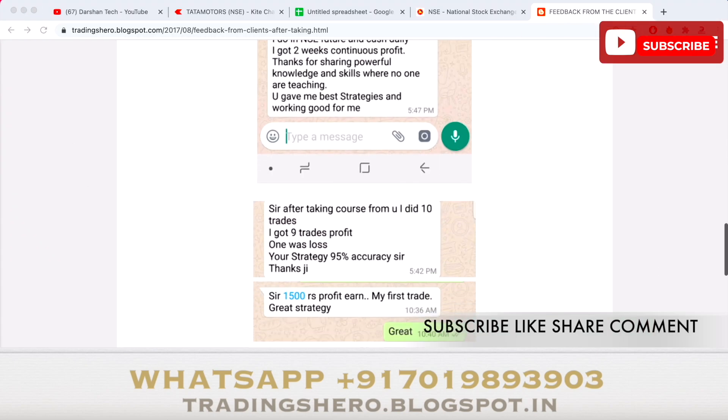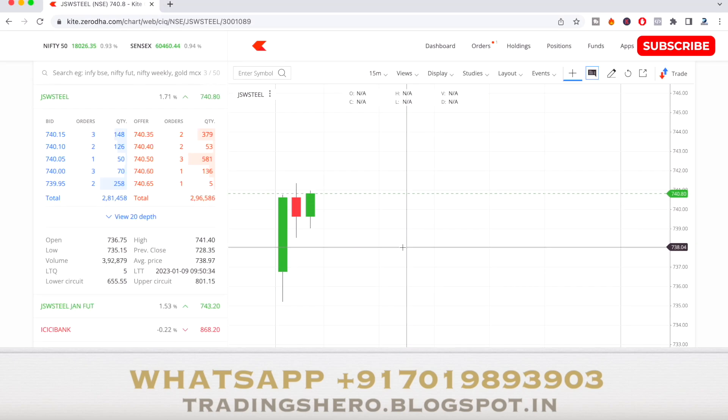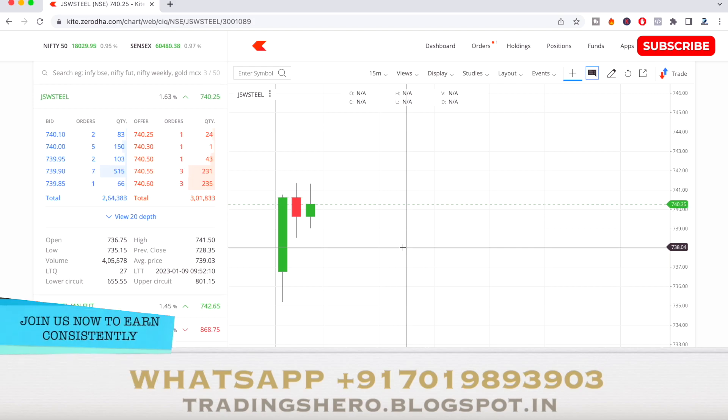Back to the trading — the stock has now made a high of almost ₹741.40. I'm still waiting for more target. It has gone up about 1 to 1.5 rupees from where I bought. The market has now touched 18,000 levels — trading around 18,026 at the top left. I expect the stock to go higher as the market is bullish, and I expect it to reach at least ₹745.